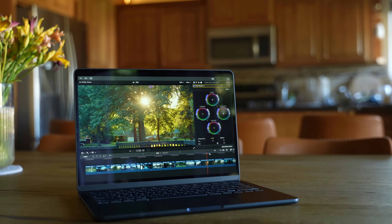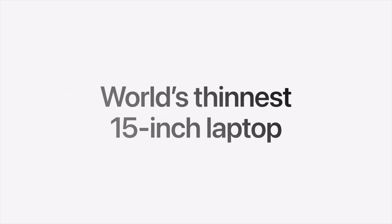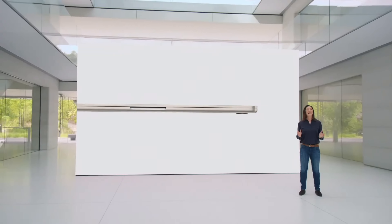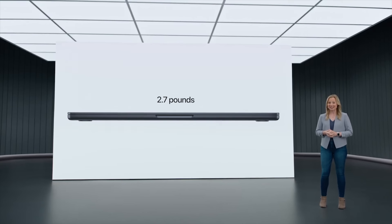The 15-inch Air is going to feel incredibly thin and light due to its larger size. Its thickness is 11.5 millimeters, making it the world's thinnest 15-inch laptop. The 13-inch Air is actually 11.3 millimeters — a very slight difference that won't be noticeable. As far as weight, the 15-inch Air comes in at 3.3 pounds while the 13-inch is 2.75 pounds, so it did get heavier, but the larger size makes it feel quite light.